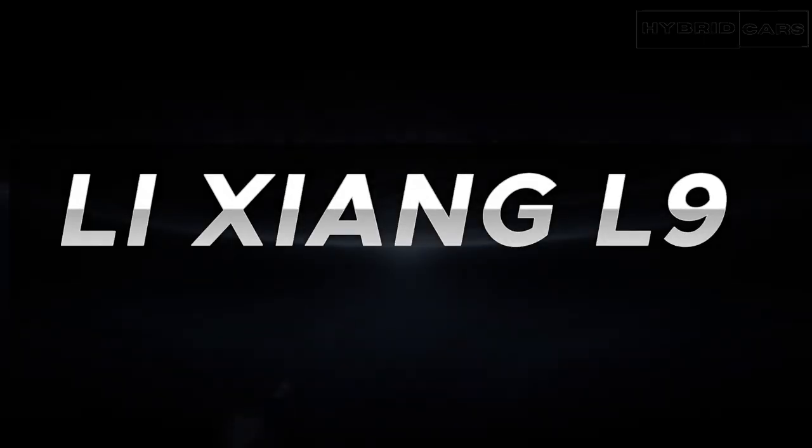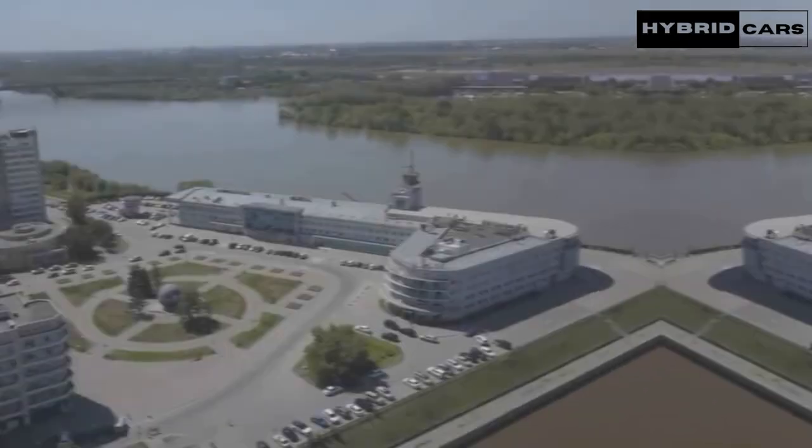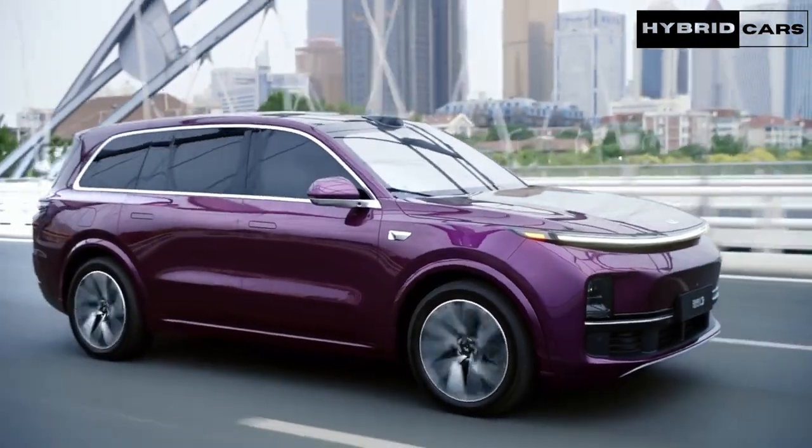Welcome to the ultimate exploration of automotive excellence. In this thrilling video, we dive deep into the future of driving with the groundbreaking Li Xiong L9, a true marvel in the world of electric vehicles.